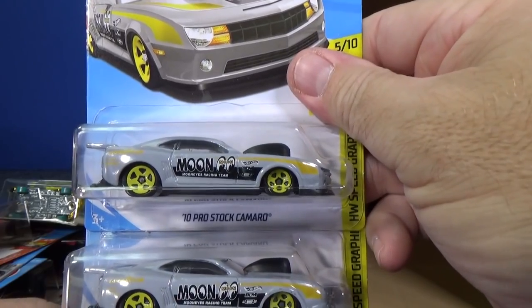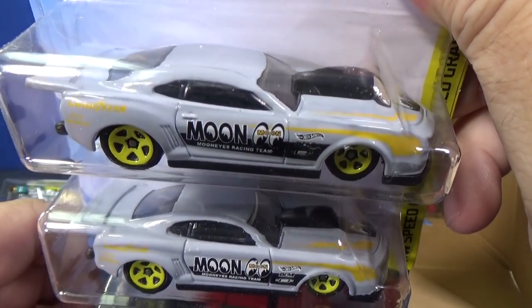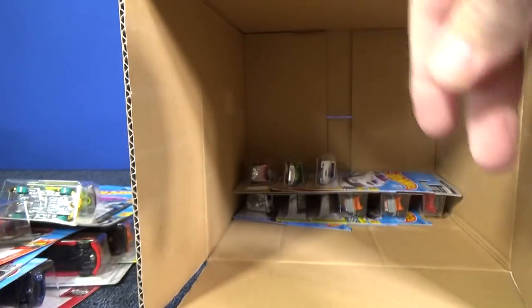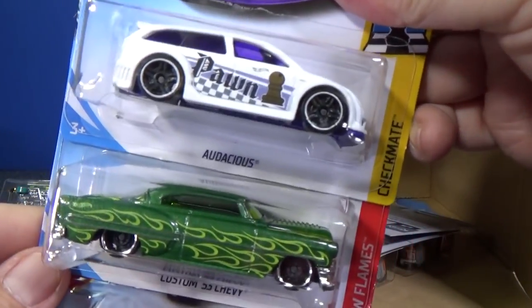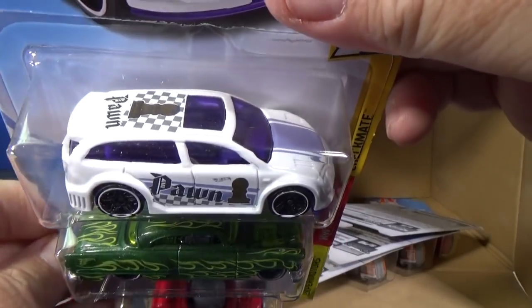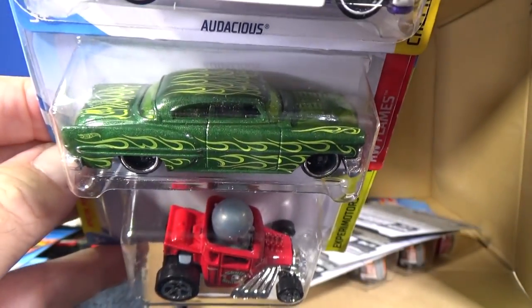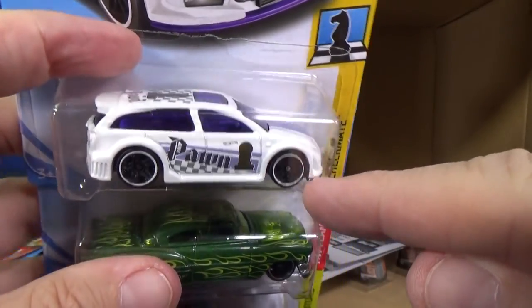Here you have the 10 Pro Stock Camaro Moon Eyes. Mercedes-Benz Unimog — another sample. Checkmate Series Audacious. Custom 57 Chevy and Skull Shaker. The Checkmate Series is pretty cool.